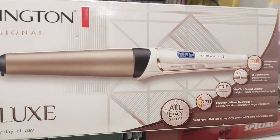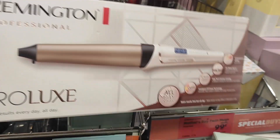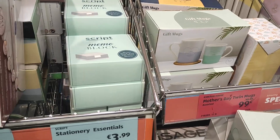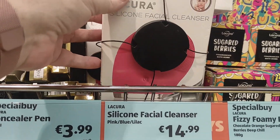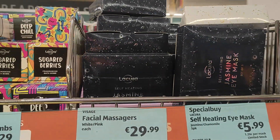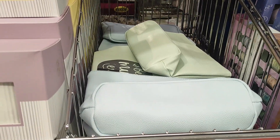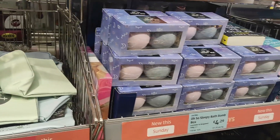Over here they've got a curling wand. On this side you've got concealer and they also have the facial cleanser, sugared berries, bath bombs, and some eye masks. They have mum's cosmetic bags and they're reduced down to €0.99 — I'm going to grab one of them. She can never have too many bags!